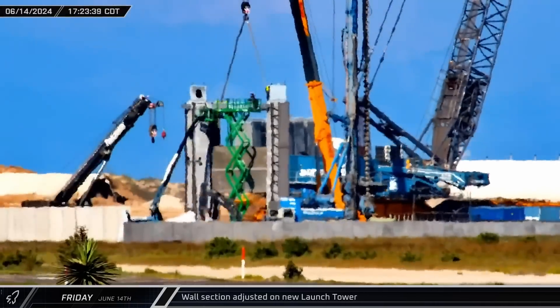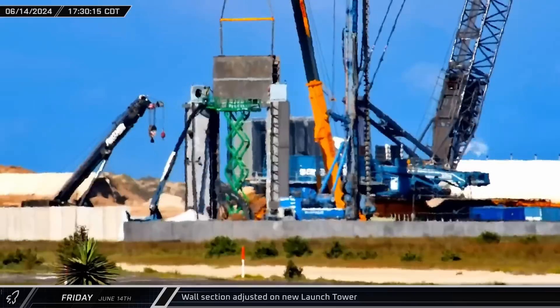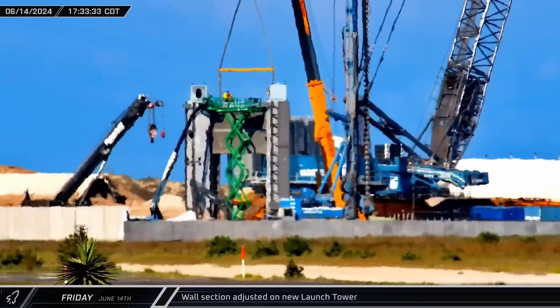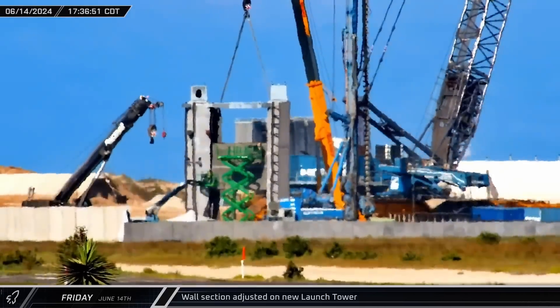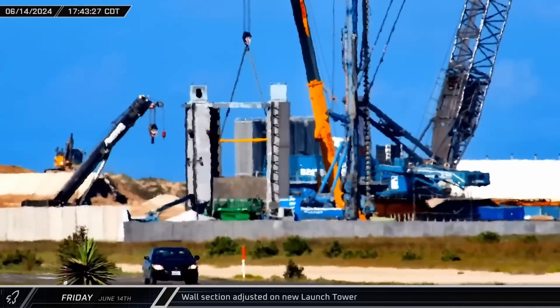Following the initial placement, the wall section that had been set down at the base of the tower was lifted up again, and workers were quick to adjust the segment's positioning before lowering it back down, guiding it by hand for the final placement.